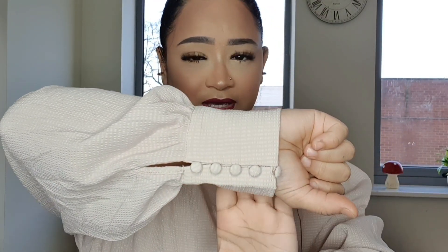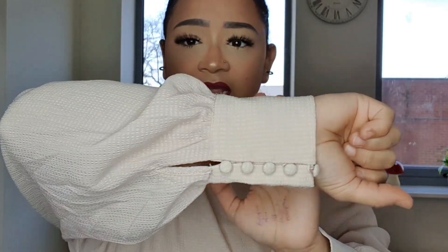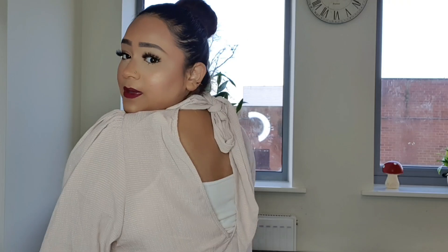It's got this baggy sleeve to it — I've been loving baggy sleeves lately. This one looks absolutely beautiful with that little detailing and the material is really nice quality. They got the tag here — this was the waffled blouse, and it was £17.99 but went down to £11.99, which is definitely not a bad bargain.